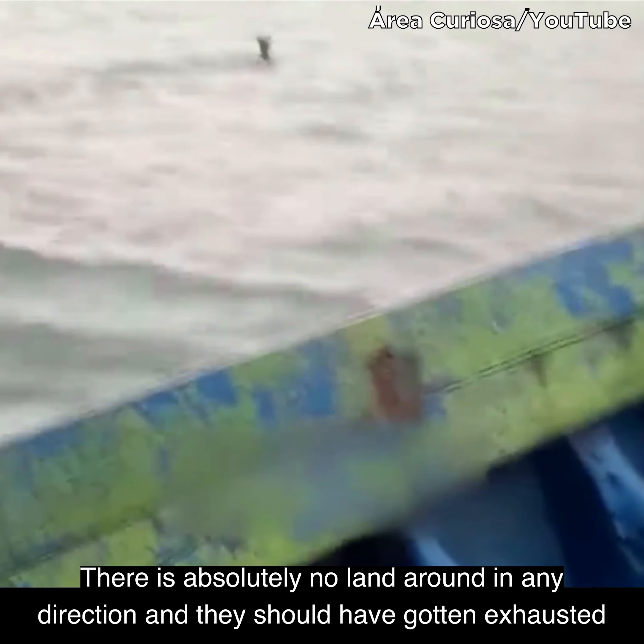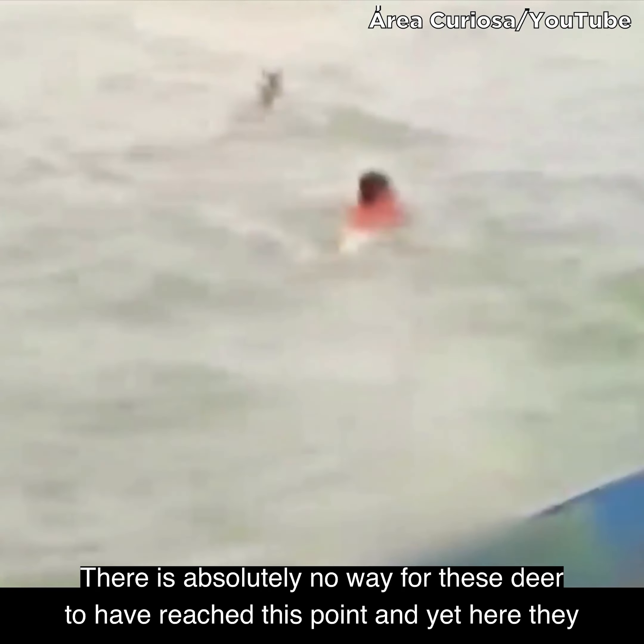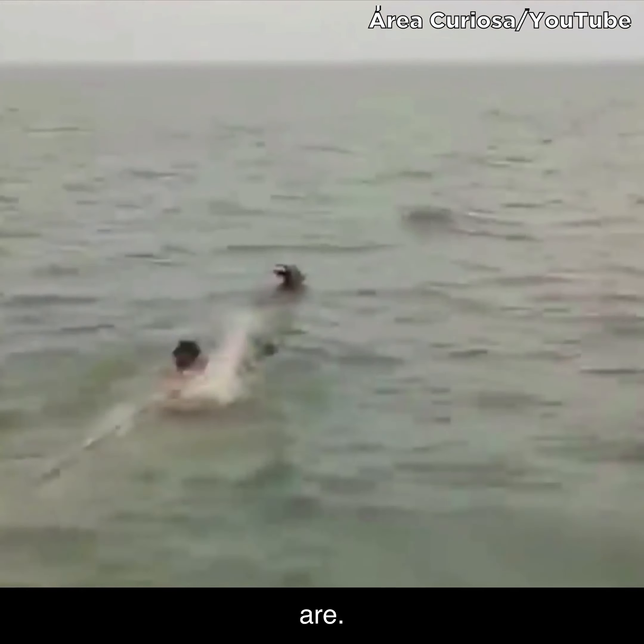There's absolutely no land around in any direction and they should have gotten exhausted miles ago. There's absolutely no way for these deer to have reached this point, and yet here they are.